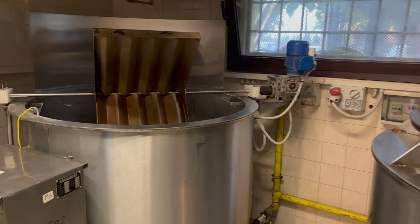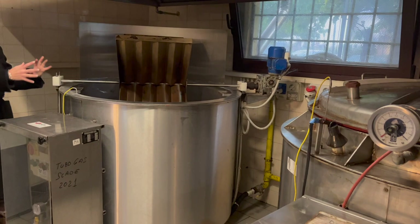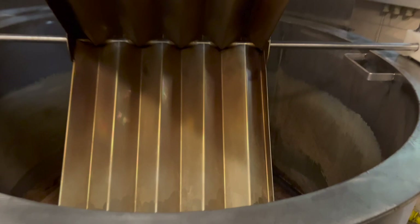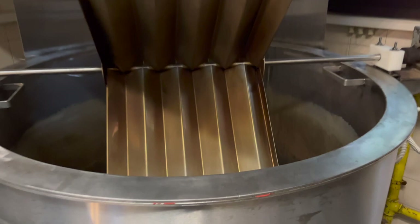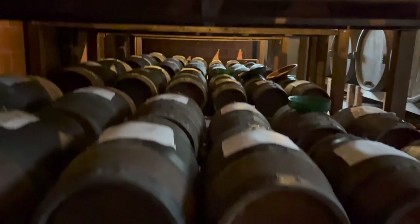While our guide is explaining, let me quickly translate what she's saying. These big vats that you see here are calderones. The juice arrives and is placed inside, and this metal thing starts turning. This liquid cooks for about 24 to 48 hours until it reduces in volume and the must is created — the base for making balsamic vinegar.